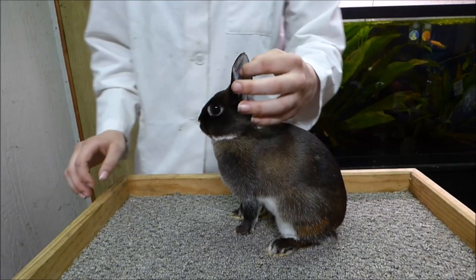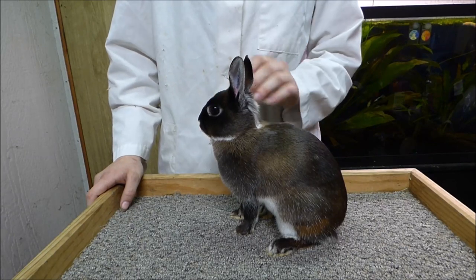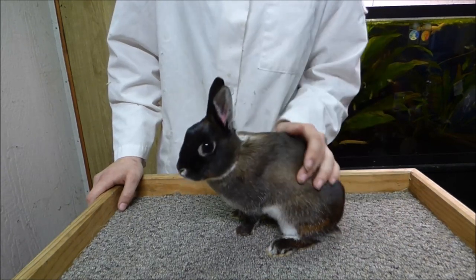The Britannia Petite has ten points for ears, fifteen points for eye, ten points for head, fifteen points for coat, ten points for feet and leg, twenty-five points for body, and five points for condition.